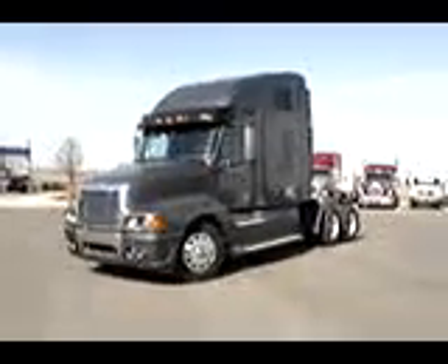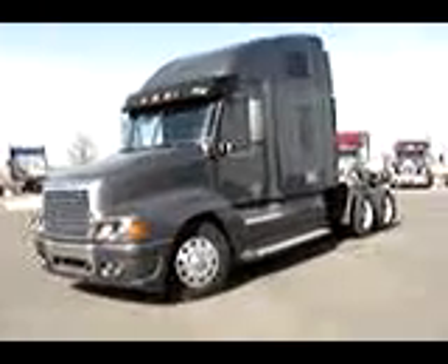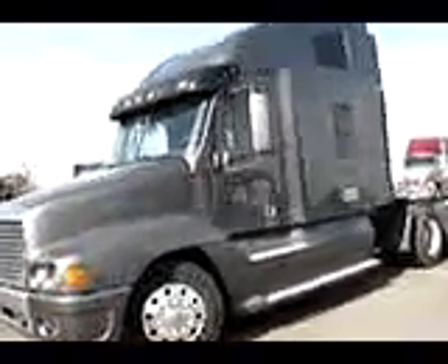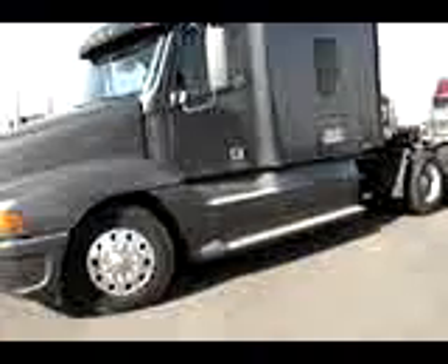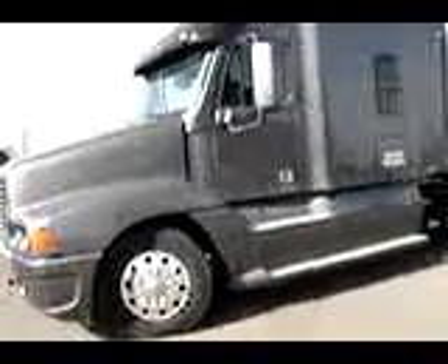Good afternoon, ladies and gentlemen. This is Scott Farrow with Lake City Trucks showing you another one of our 250 trucks we have in stock at any given time. This here is one of 25 that we had in stock — we're down to four. We have another silver one and two more black ones left. It is an '06 Freightliner Century.